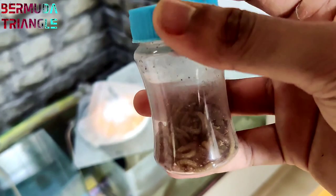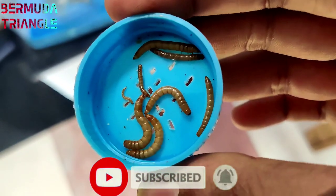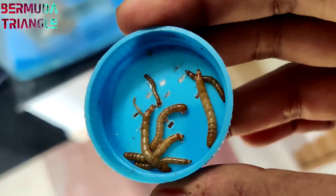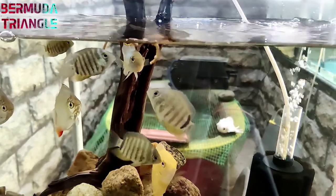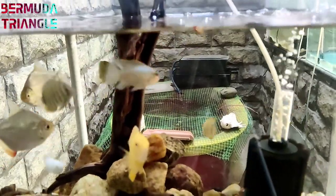Mealworms will be a good size. This is the size of mealworms — you can easily feed a baby fish. You can also easily feed a red-tailed catfish and shovel-nosed catfish. They feed 2-3 inch fish and mealworms feed a lot of fish.